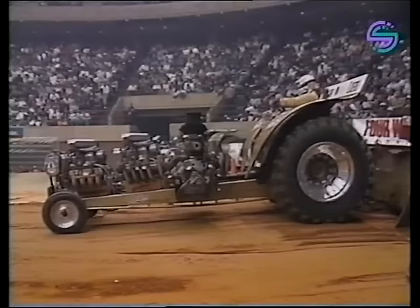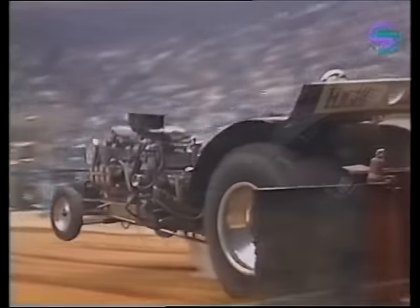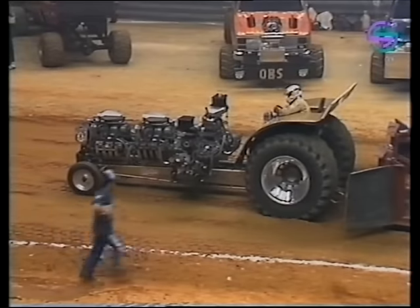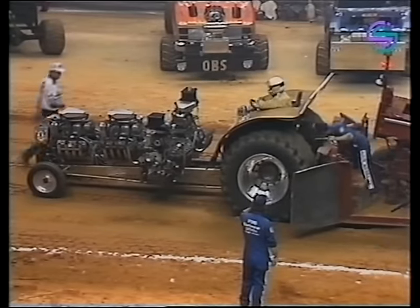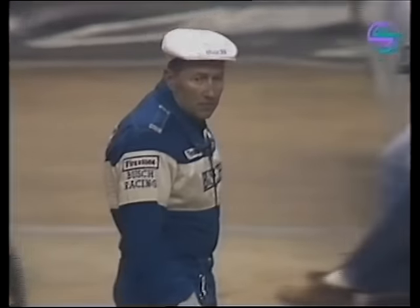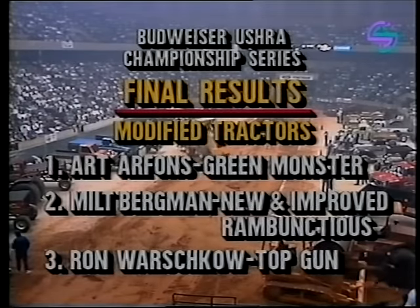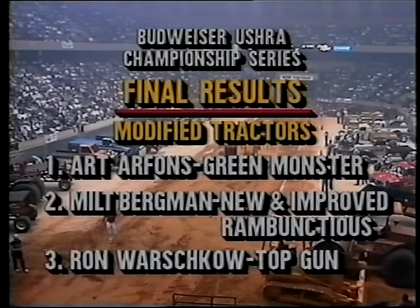If there's a young man here tonight who could do it, it would be him. But he didn't — Art Arfons will win the pull-off. It just didn't feel right from the start; they likely had engine problems, with possibly the front motor hurting after one went down last night. There is the man of the hour on his 63rd birthday: Art Arfons delivers the cake with candles complete. Ron Washcow and Top Gun finish third, Milt Bergman's New and Improved Rambunctious takes second, but the man of the hour in the Green Monster — the winner is Art Arfons!